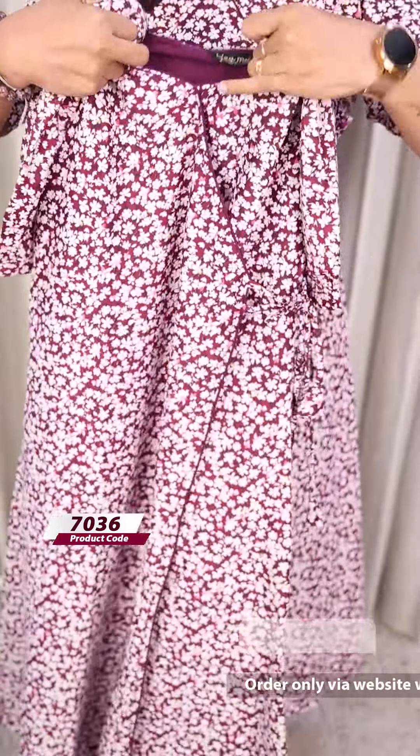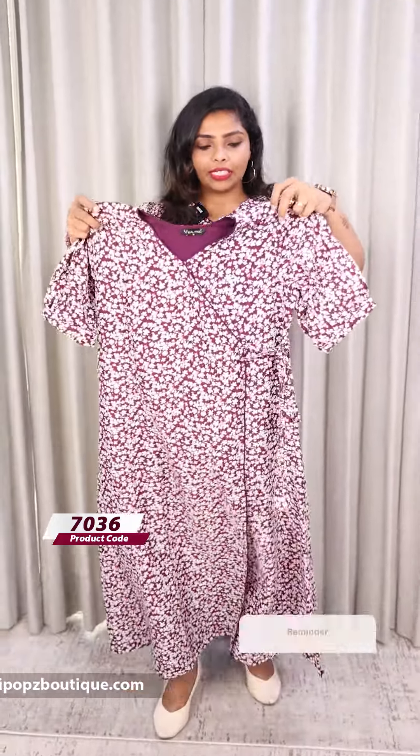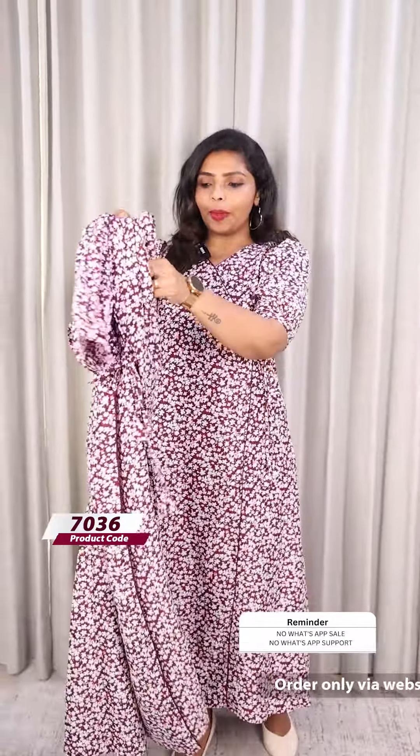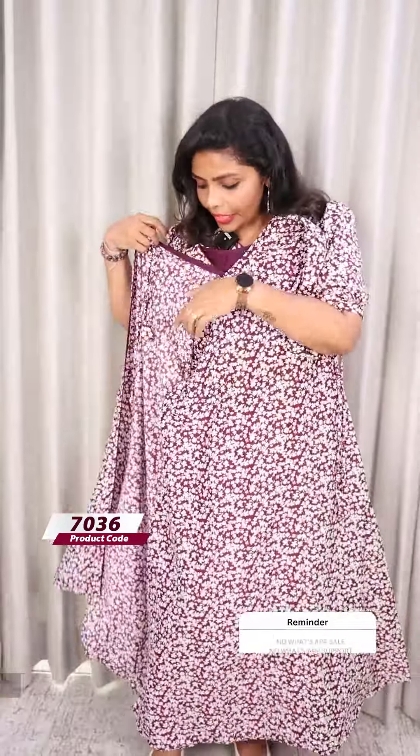This is a purple color. It has a wrap with a half lining. We have a normal A-line with elbow sleeves, and it is not fully open — it is attached here, and we have a tie here.